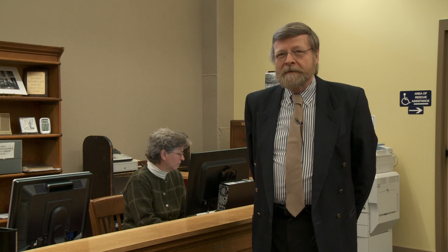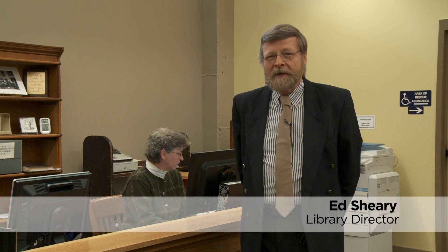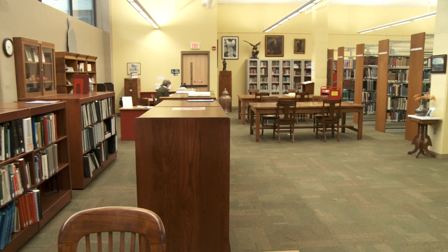Hi, I want to welcome all of you to the North Carolina Collection at Pack Memorial Library. I'm Ed Shearie, I'm the Buncombe County Library Director, and we're very proud of this room.